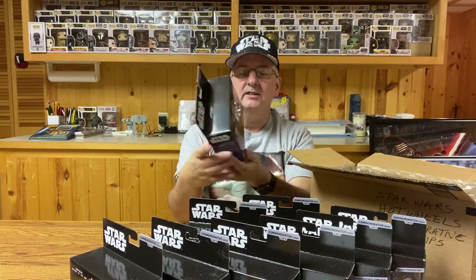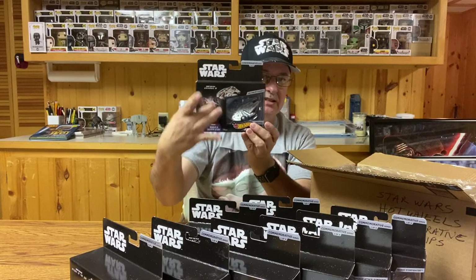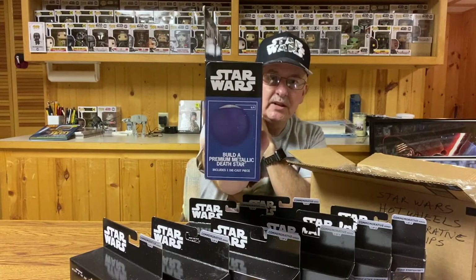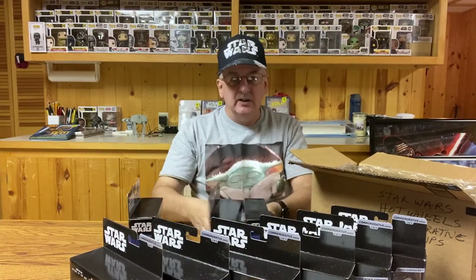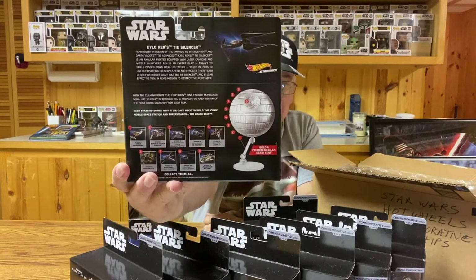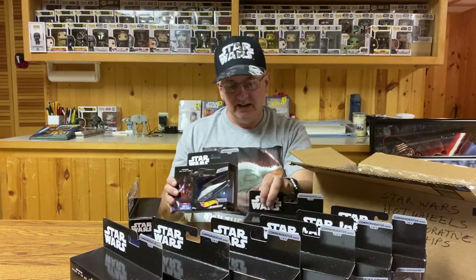As we put these things together, you can see the ship is only covering half the box — that's because there's another piece in this half. Every one of these ships came with a little piece of the Death Star. So if you collect all nine and put them together, you could actually make a Death Star model. Kind of a little extra bonus for these — I thought that was kind of neat.